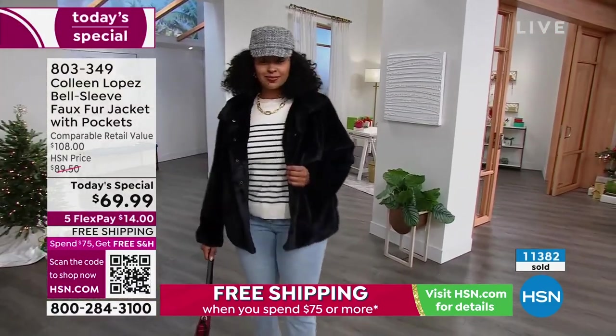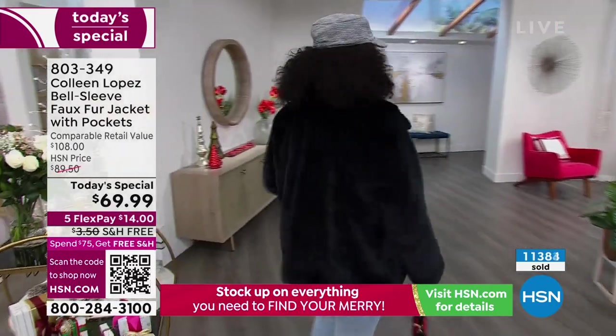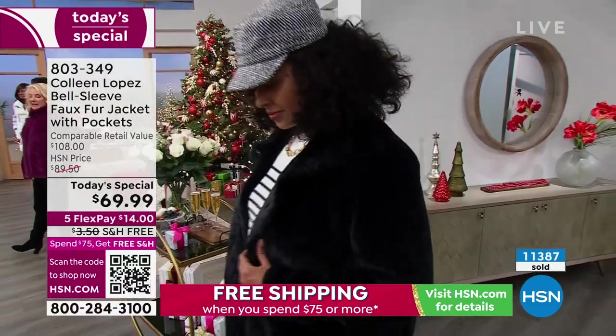Nobody's brought this up — this does not shed. You know some of these faux fur pieces do, but this absolutely, positively, unequivocally does not shed. I'm so glad you brought that up — that's something we've not talked about.